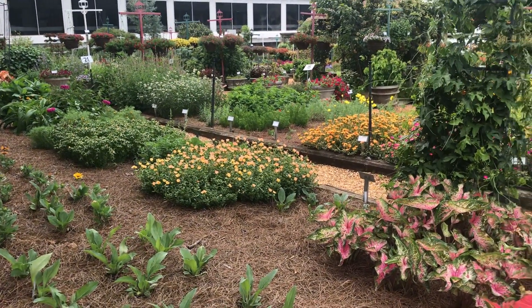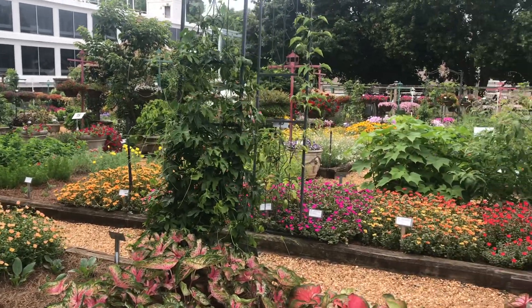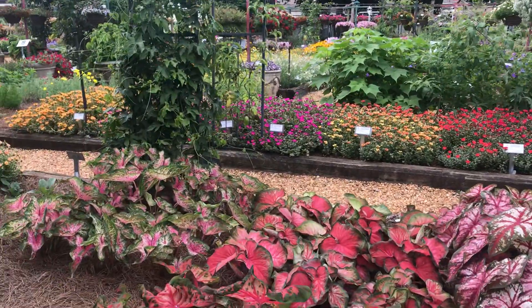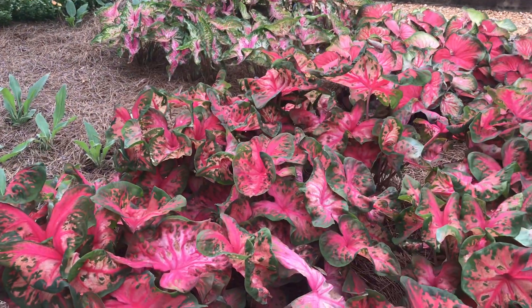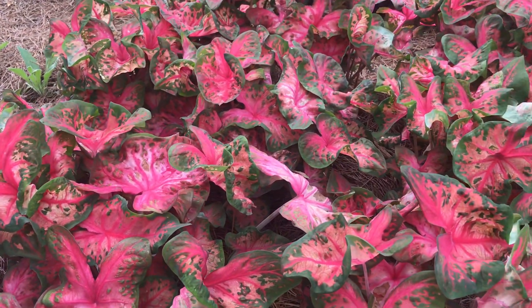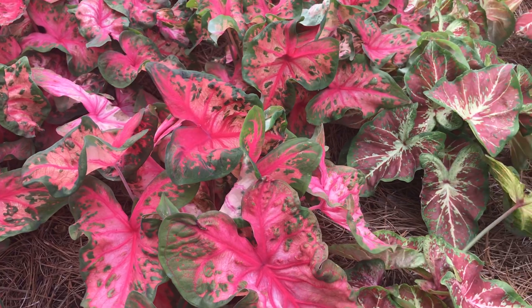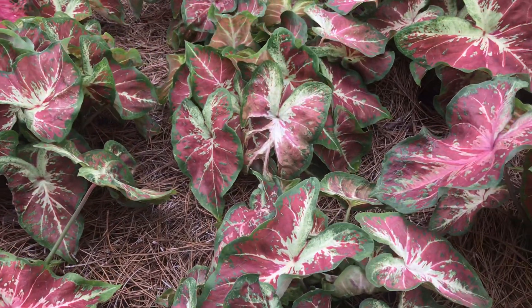Good morning everybody, it's Dr. A back in the garden — and what a garden this is. This is the University of Georgia trial gardens. I've spent a few days, a few months, and a few hours here. This morning I want to show you something really special. Every year we trial caladiums and they just keep getting better. These are all from a company called Classic Caladiums, probably one of the finest breeders of caladiums in the world.